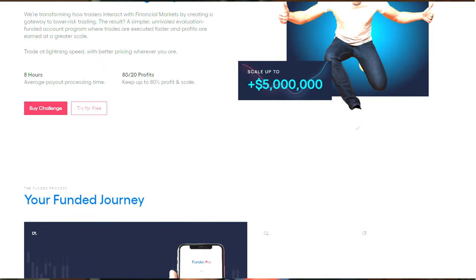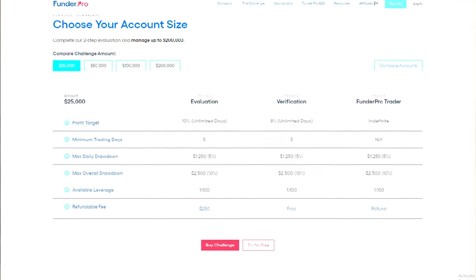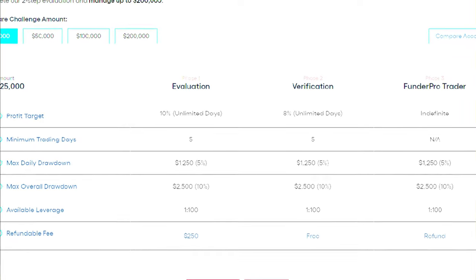Now I'll give you a couple of funded broker options. My favorite funded broker is FunderPro.com — I'll put that link in the description. The reason I like FunderPro is it has the easiest broker challenge to pass. Say you want a $100,000 account: there's no time limit on Phase One, your max drawdown per trade is $2,500, and your goal is to make $10,000. The challenges are so simple and easy to pass.